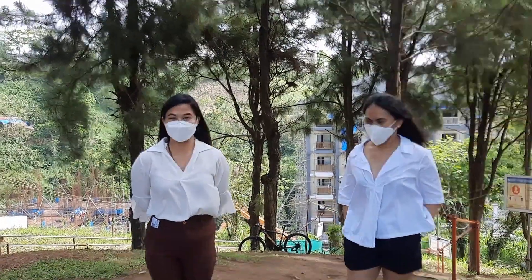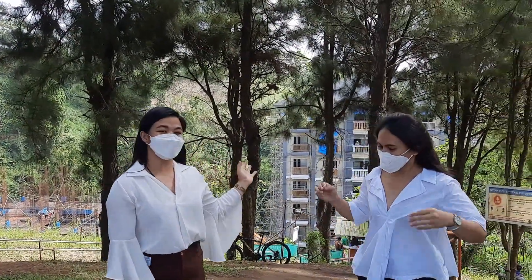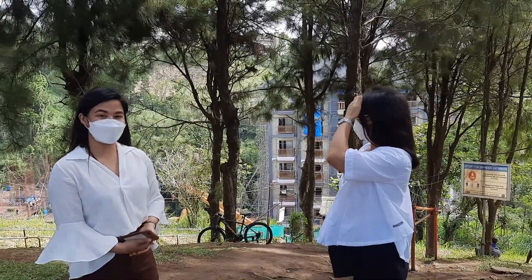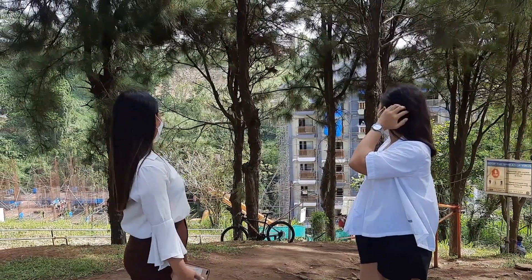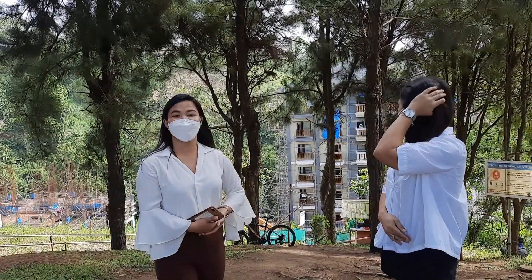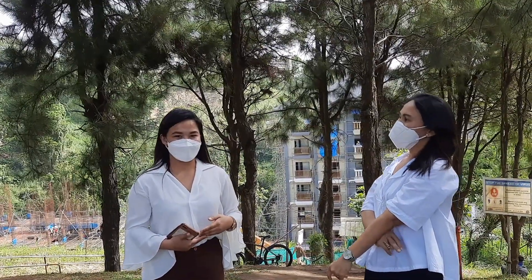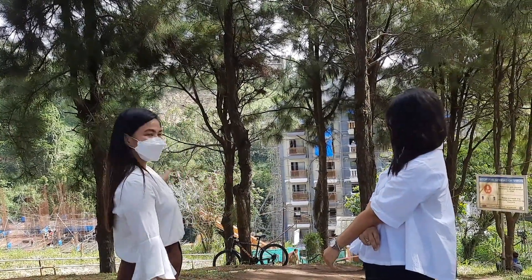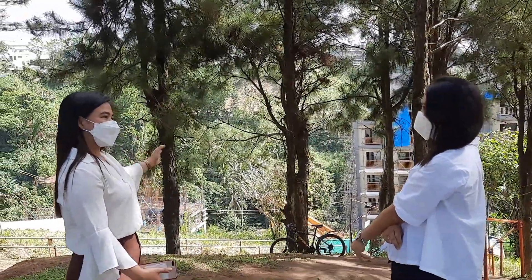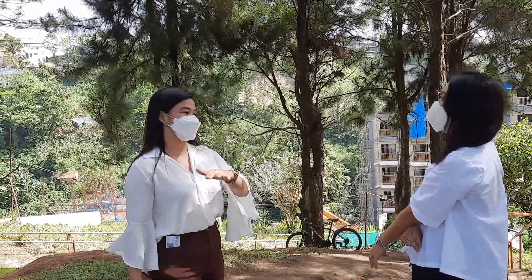We are now at the viewing deck, where you can see the buildings or towers behind us. Our first tower is near completion, and the second and third towers have already started construction. You'll notice that even during daytime it's cool here at Crosswinds, because we have many pine trees. There will also be 300 steps of stairs so unit owners can walk within the community.